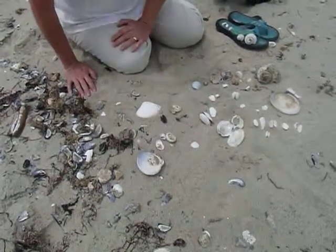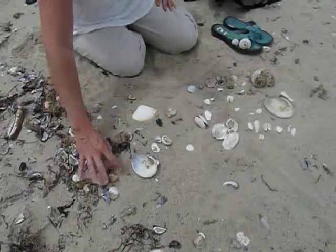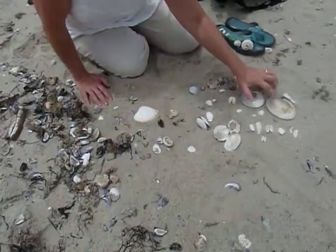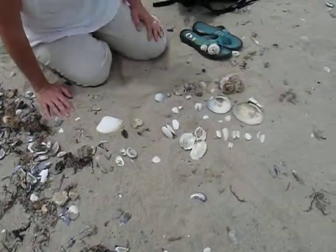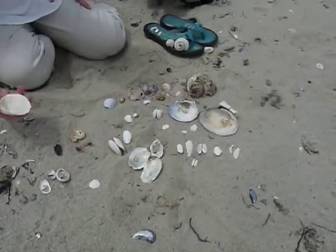Now these little New England whelks are sitting in a quahog. And you can tell it's a quahog because it's got the beautiful bluish purple. You can see this one here has beautiful blue and purple on it. Really pretty.